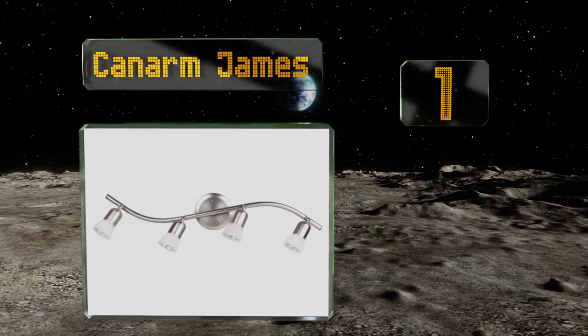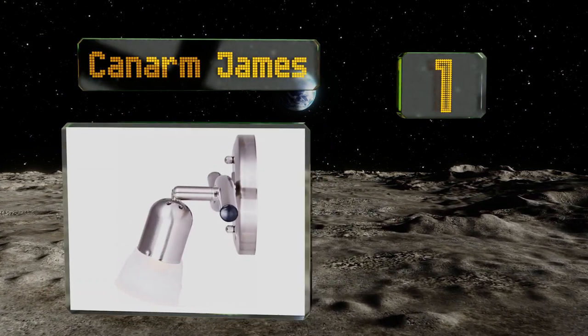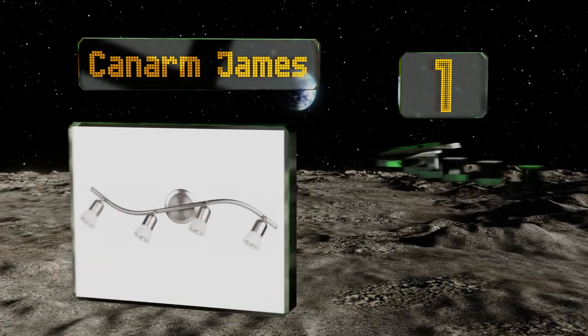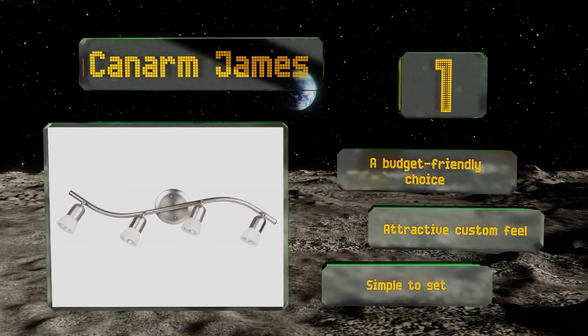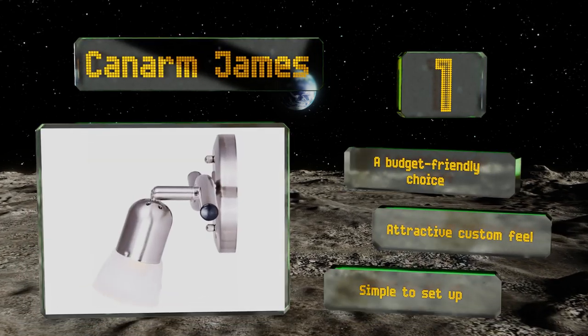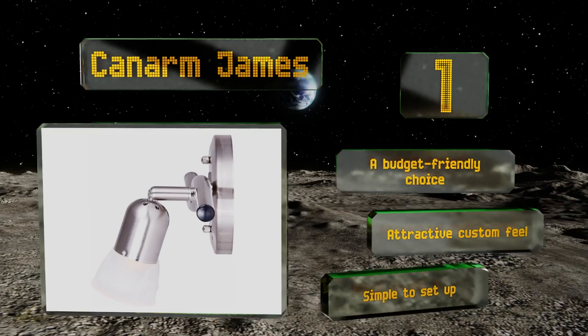Taking the top spot on our list, if you seek to illuminate a small area such as a piece of artwork or your kitchen workspace, consider the Canarm James, which combines function with an appealing style. The brushed pewter finish is easy to clean and pairs nicely with the iridescent alabaster glass. This is a budget-friendly choice with an attractive custom feel and it's simple to set up.